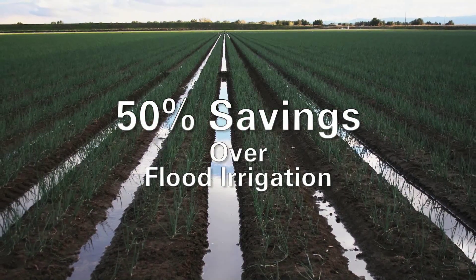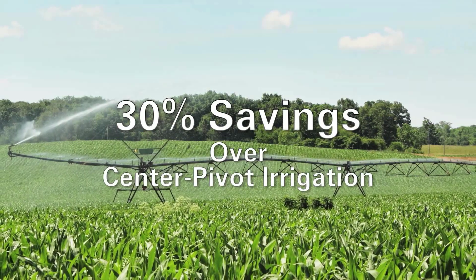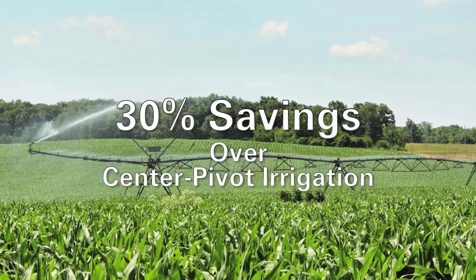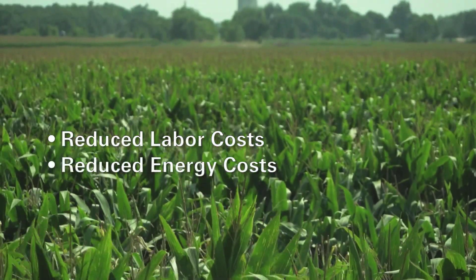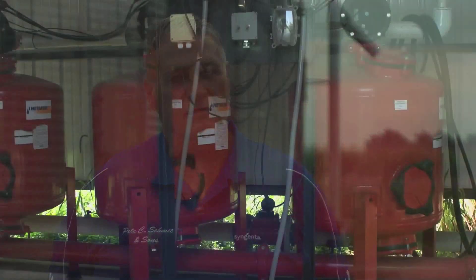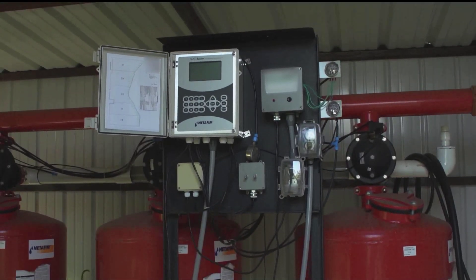Flood irrigation systems use at least fifty percent more water than an SDI system, while center pivot systems use twenty to thirty percent more water. But it's not just the water savings that appeal to corn growers — labor and energy costs are greatly reduced as well. Our energy cost is only like thirty-five percent of what we were using in the past as far as consumption. Water use, we're at thirty percent compared to what we were before. There's just absolutely no comparison.